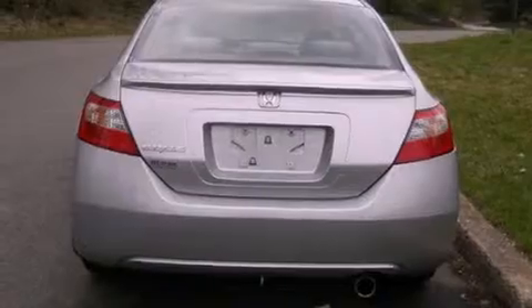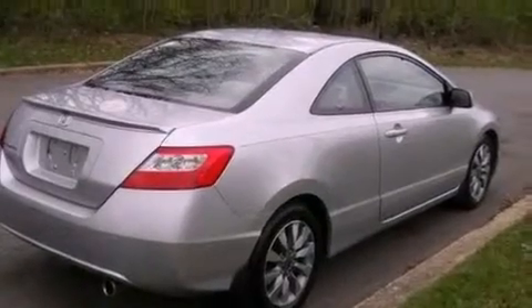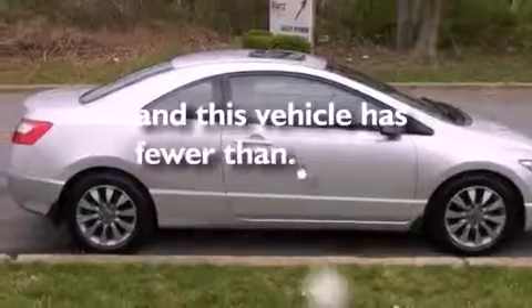All of the following features are included: a multi-link rear suspension, air conditioning, an electronic throttle, 16-inch alloy wheels, front and rear floor mats, side curtain airbags, and this vehicle has less than 39,000 miles.